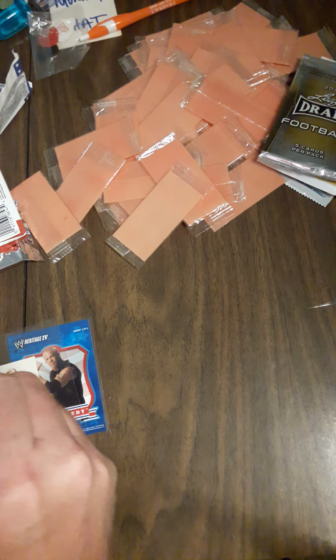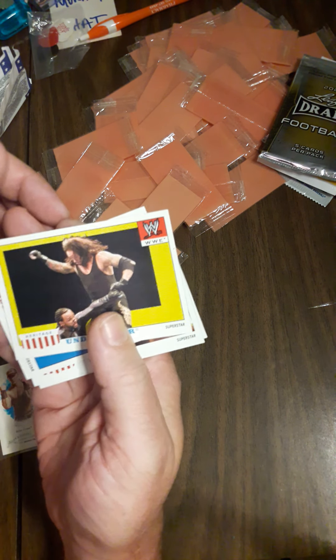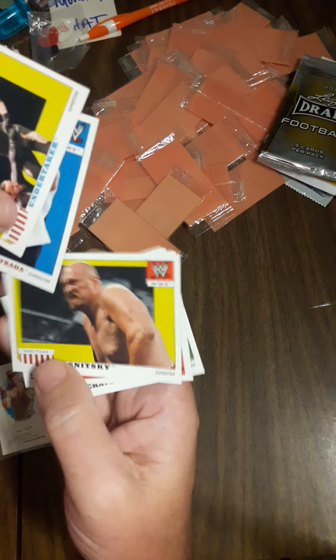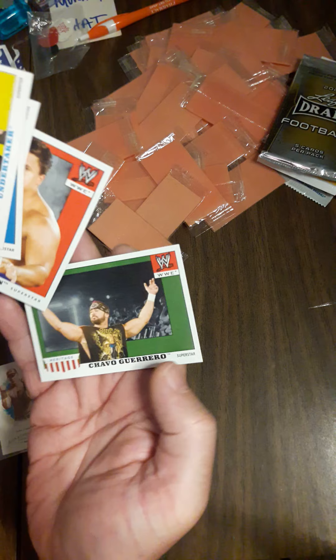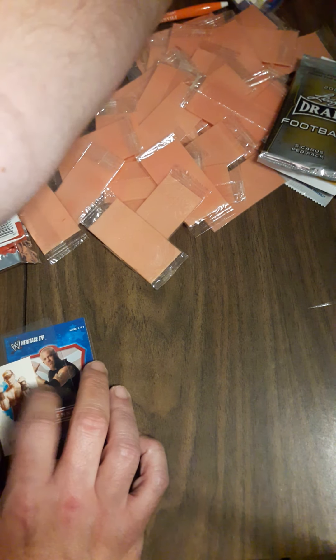And finally at the end, why not get Undertaker from Death Valley, along with Armando, Snitsky, Primo Colon, and Chavo Guerrero.